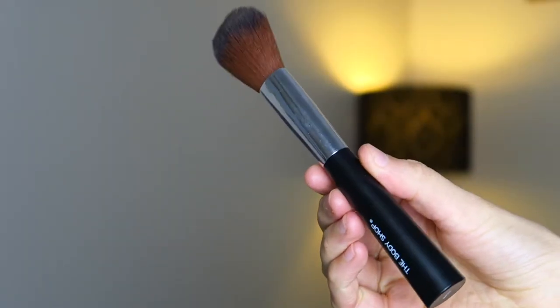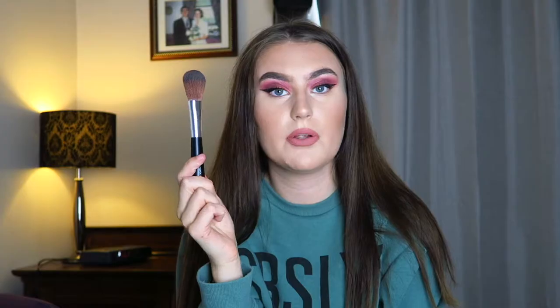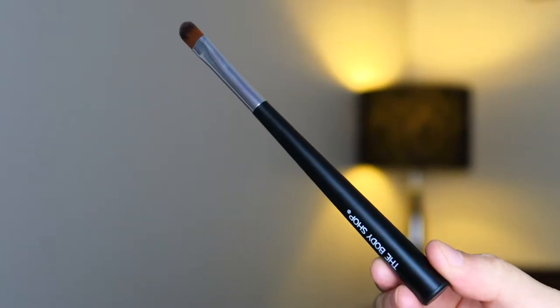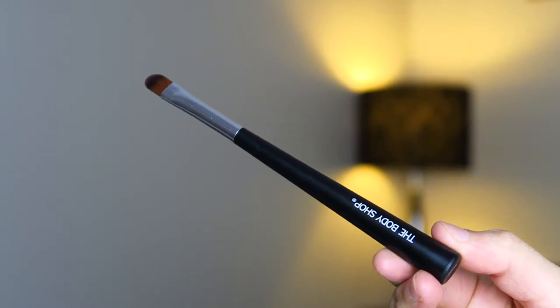I also got a couple of brushes. The first is the blusher brush, which I actually use for bronzer, blusher and contour — it's a really nice multi-purpose brush. Then there's the eyeshadow brush. It's a flat brush to pack pigment onto your eyelid rather than blend. This is exactly the kind of brush I need because I tend to use my fingers, and now I can use this to apply eyeshadow instead of getting my hands messy. That is all the makeup.